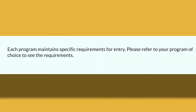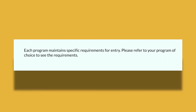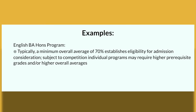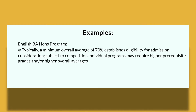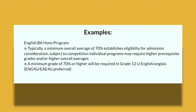Each program maintains specific requirements to get in, so please refer to your program of choice on Ryerson's website. As an example: for the English Bachelor Honours program, a minimum overall average of 70% establishes your eligibility for admission consideration — though this is subject to competition and individual programs may require higher grades. A minimum of 70% or higher is also required specifically for Grade 12 English.